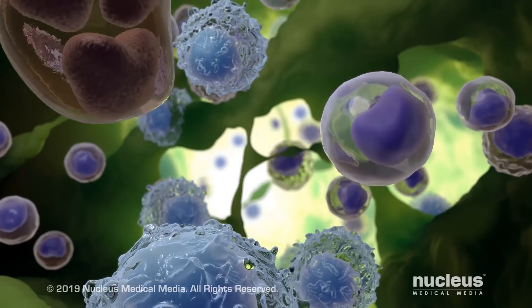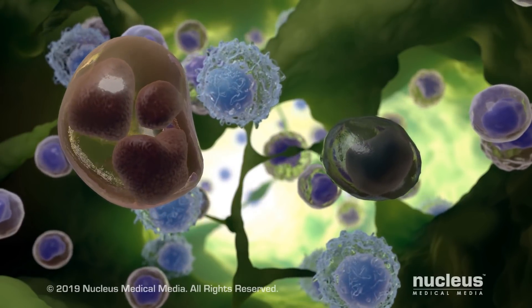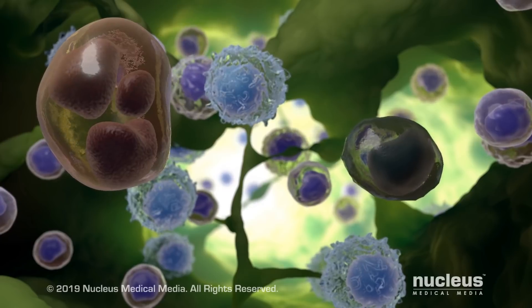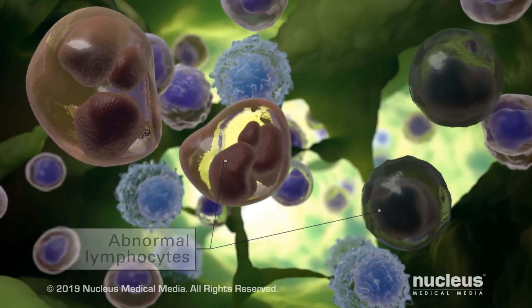Lymphoma is a cancer that originates in lymphocytes. B cell lymphomas are most common. In the lymphatic tissue, the lymphocytes become abnormal and multiply, creating more abnormal cells that don't work properly.